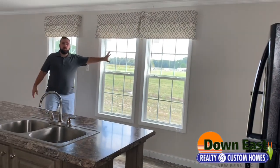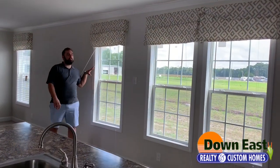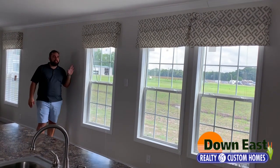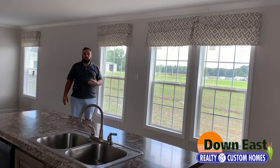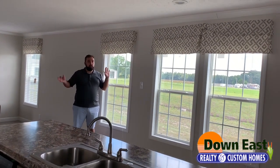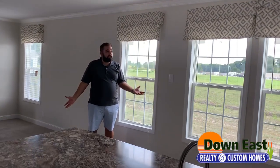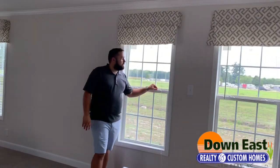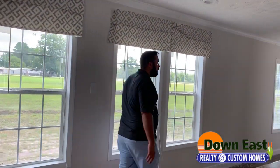Past the kitchen, as you pan, you can see all the natural light coming in. We have no power in this house right now and it is just bright in here — you don't have to have any lights on. I really like the fact that we did the painted windows, which we do in all of our homes.